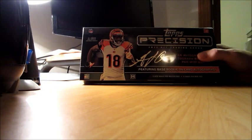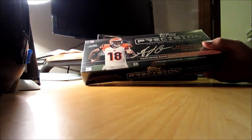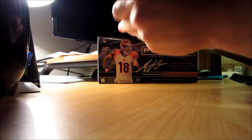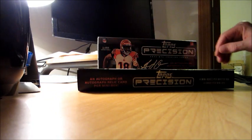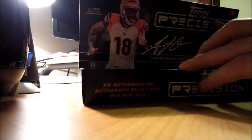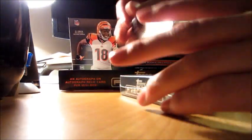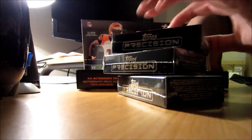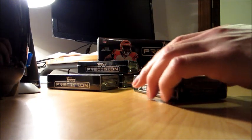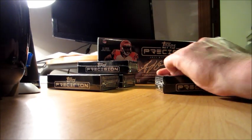Alright guys, some of the new stuff has started to show up. We've got 2011 Topps Precision — I think it hit some stores yesterday. Got four mini boxes, or four packs per box, and each one should contain a hit. I'll do one box on this video and then I'll do the second one on a different video, so if you want to check that out it will be on a different one.